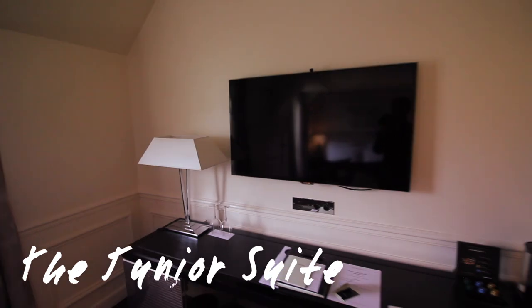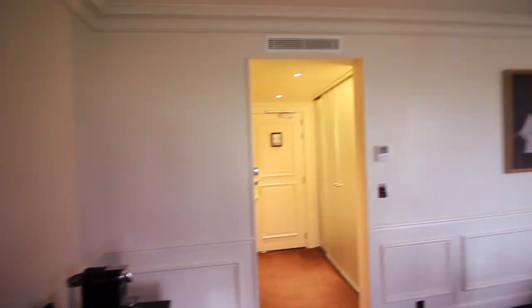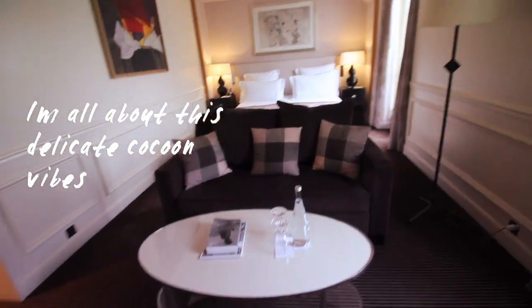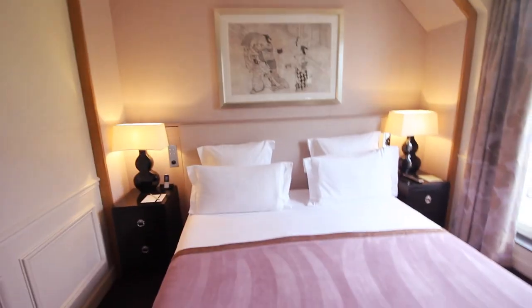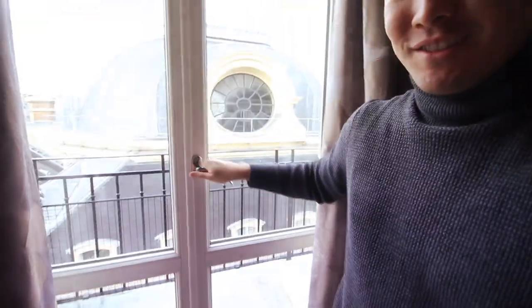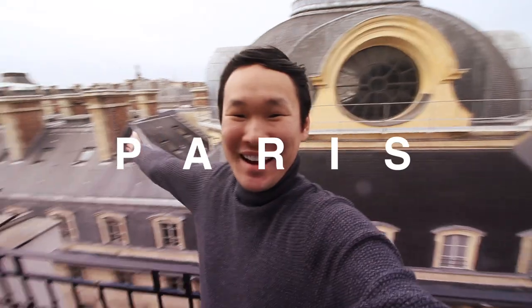The price is about 1,200 euros for the night. Beautiful walls with a nice sitting area. I'm in love with this painting right here. We love the views, so my favorite part is stepping out into our own little world of Paris.